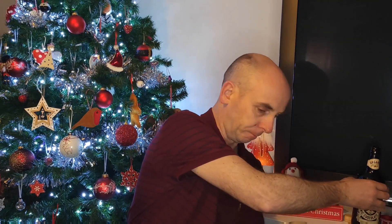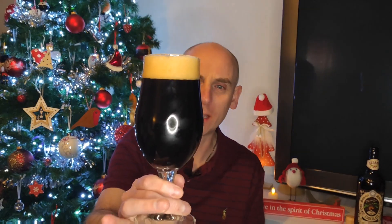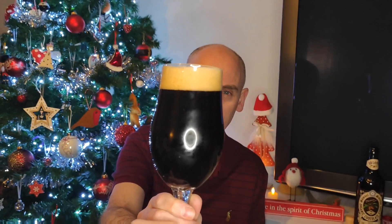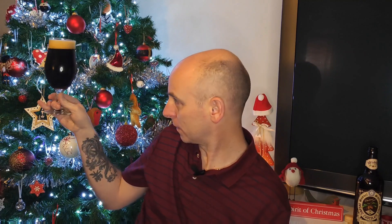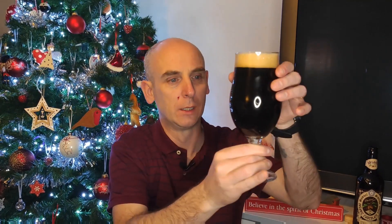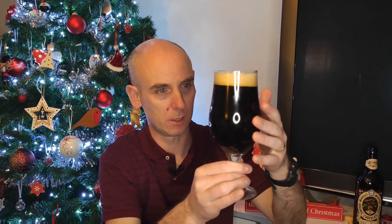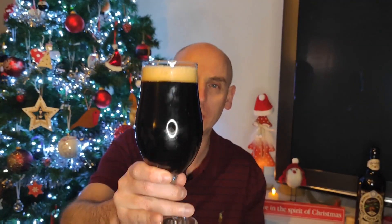That little sip tasted good already. So, there it is. This is not jet black for a stout. My ring light is going to be bouncing off that, reducing how much you can see. But it has got some reddy, ruby type hues coming through the bottom — it's not completely jet black. Nice head, just off-tan colour, quite dense. Looks quite nice — good looking stout.